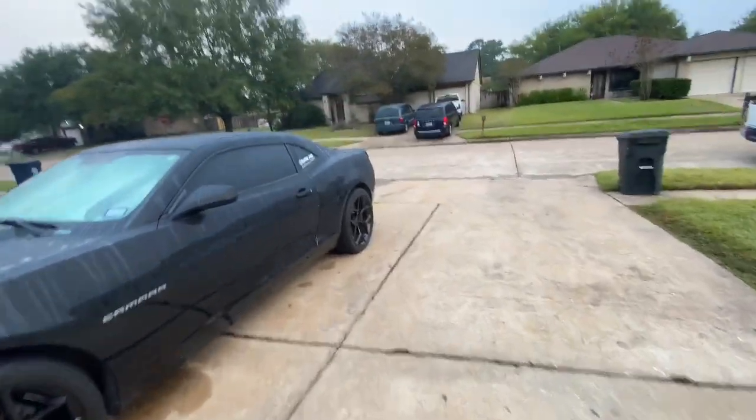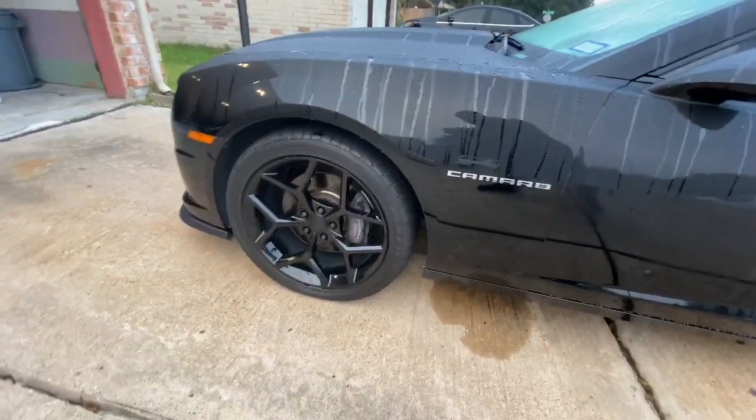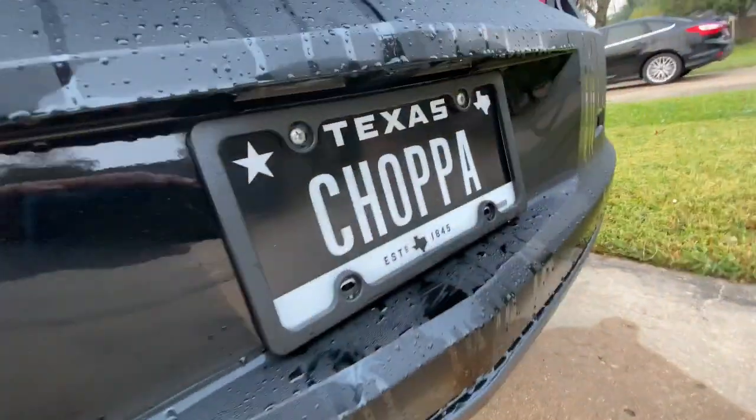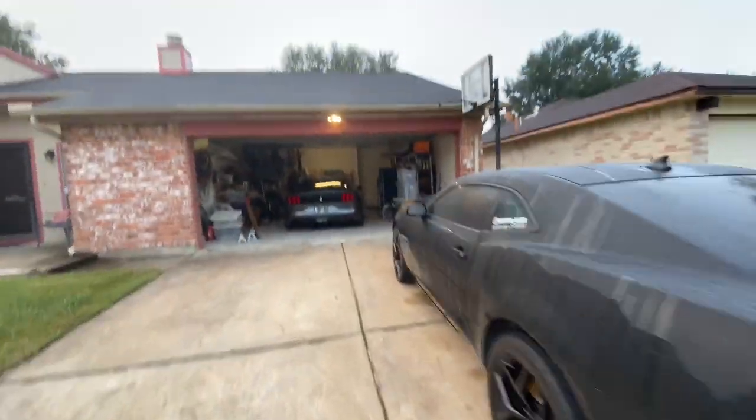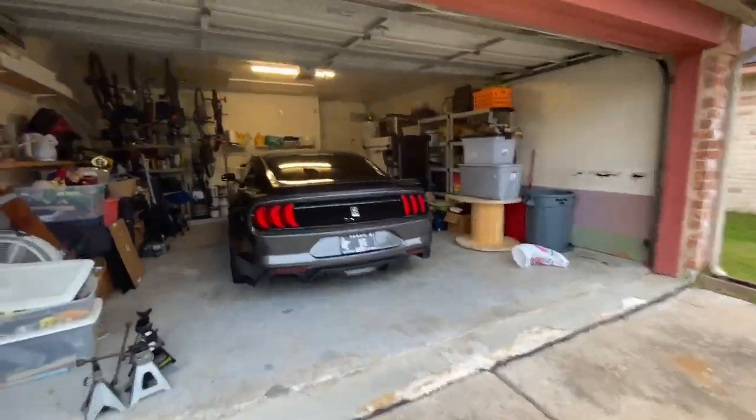I usually see people do red but I haven't really seen candy red, so shout out to the homie Alex for letting me use his jack stands and all that. We're about to paint his brakes too — just a normal red for him, I got candy red. His Instagram is 'Built by JRY' if you want to follow him. He's inside right now and once he's out we're about to get started.